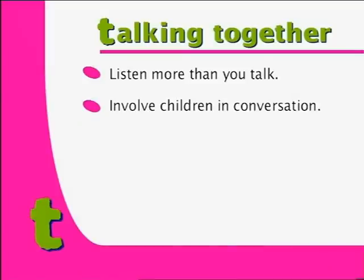Involve children in conversation. By talking about things that children find fun and interesting, you can help them to understand new words and ideas.